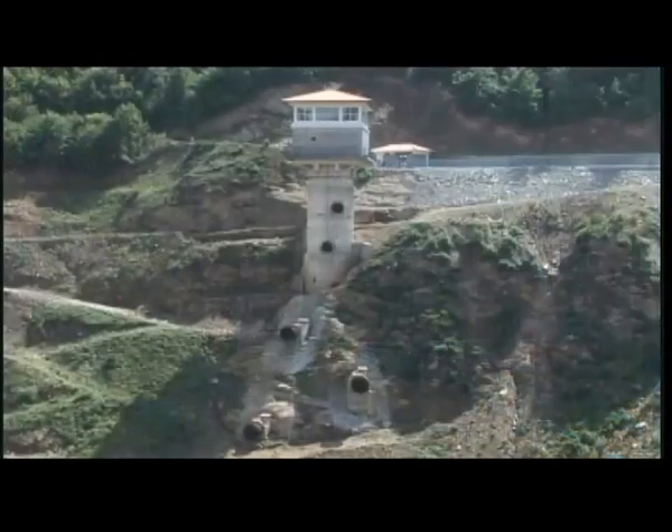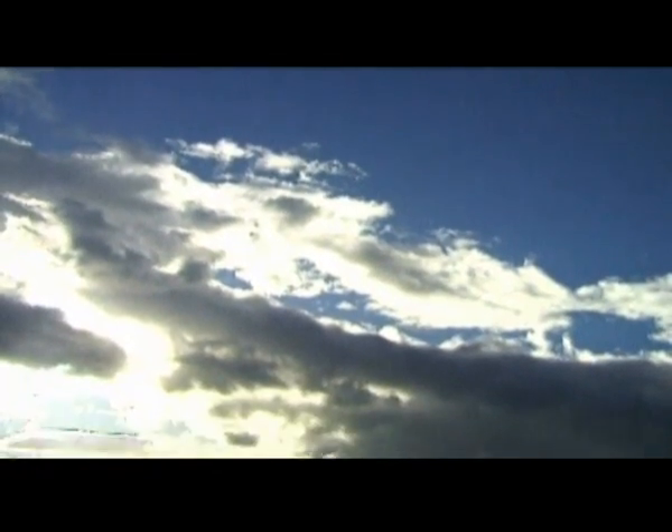The water intake tower will collect water for water supply at an average of about 550 liters per second. The water intake is comprised of 6 levels. Water will be collected at the level which provides the highest quality and most suitable temperature at a particular time.